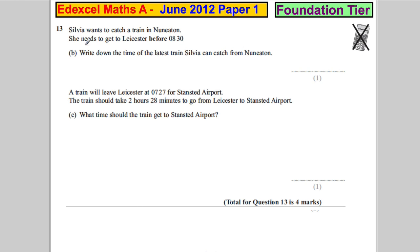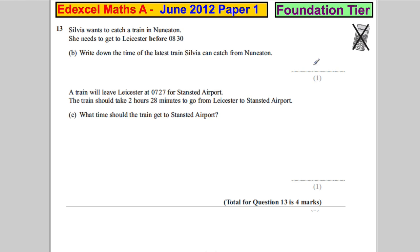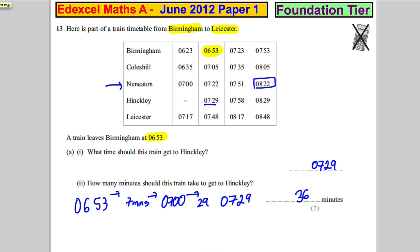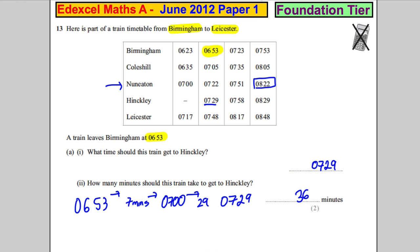Sylvia wants to catch a train from Nuneaton and needs to get to Leicester before 8:30. Write down the latest train she can take. My apologies — I misread that question. She wants to catch a train from Nuneaton and get to Leicester before 8:30, so it's Leicester we care about, before 8:30.